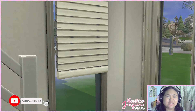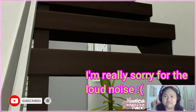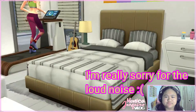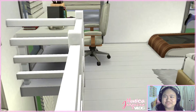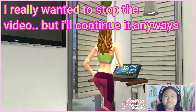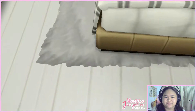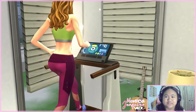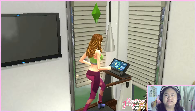Now let's go to the second floor — sorry for the loud noise outside. My sim is currently doing her workout on the treadmill. There's the space for a computer or laptop, the lights, and the big bed. The television is there too.